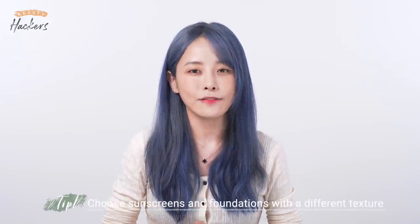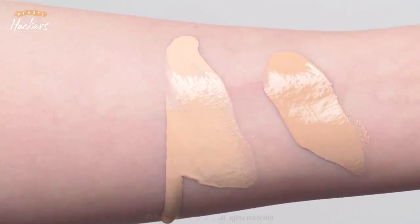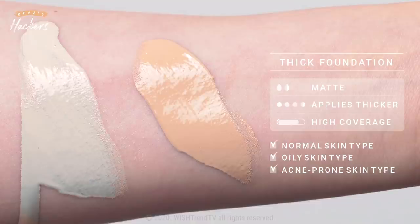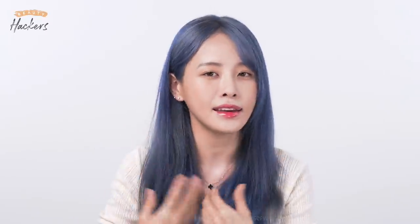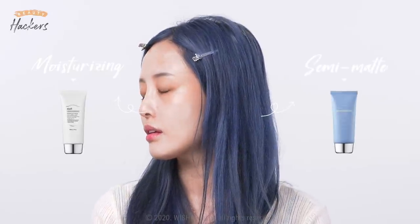The third tip is to use sunscreens and foundations with different textures. We're going to use a liquid foundation today, and as you can see the two textures are very different. A watery texture applies thin and feels moisturizing but gives lower coverage. A thick foundation has higher coverage but applies thicker and is less hydrating. After choosing your foundation depending on your skin type and coverage needed, choose a sunscreen with the opposite texture. With a dewy foundation use a matte finish sunscreen, and with a matte foundation go with a dewy or moisturizing sunscreen. A dewy foundation won't adhere well to a dewy sunscreen, and a matte foundation with a matte sunscreen will make your skin look very dry and cakey. This is the end of basic skincare — we used a dewy sunscreen on one side and a semi-matte sunscreen on the other.